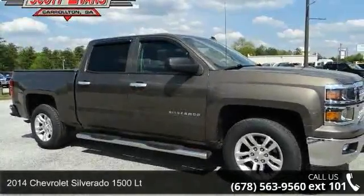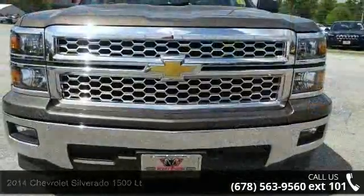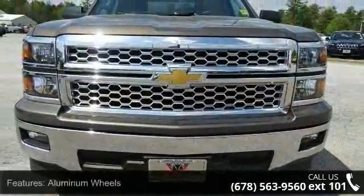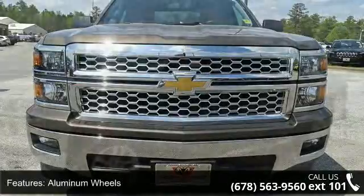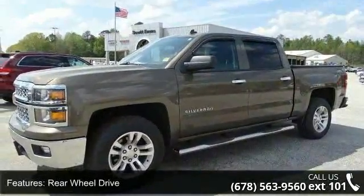Imagine yourself in this 2014 Chevrolet Silverado 1500 LT. If you are looking for an automobile with great features, look no further. This vehicle comes with a reliable 8-cylinder engine connected to a smooth shifting automatic transmission.